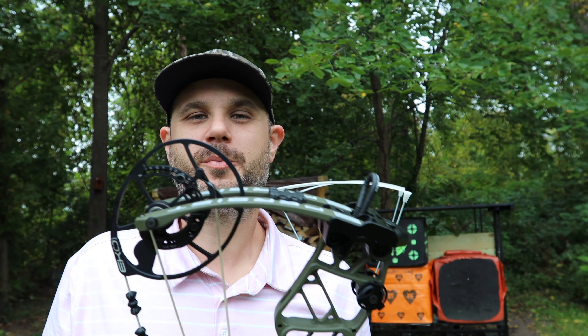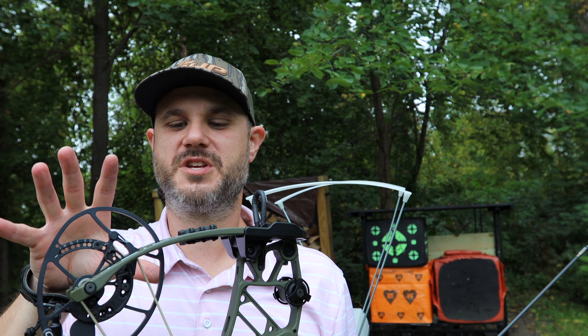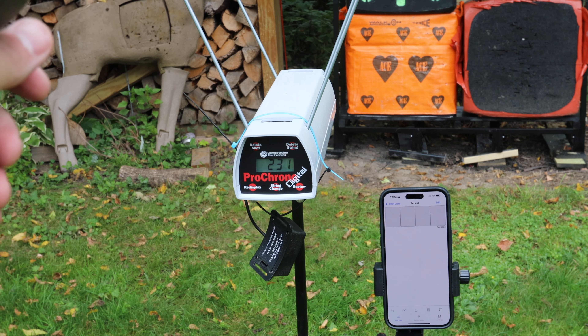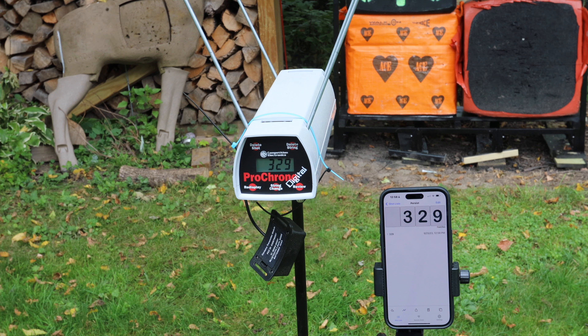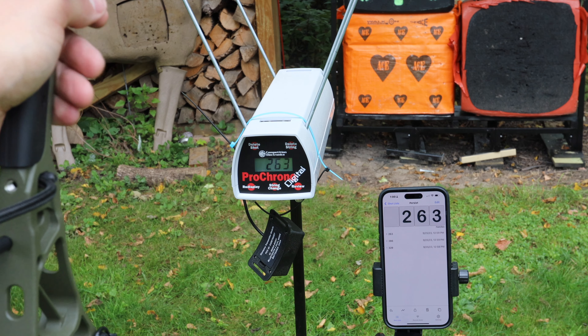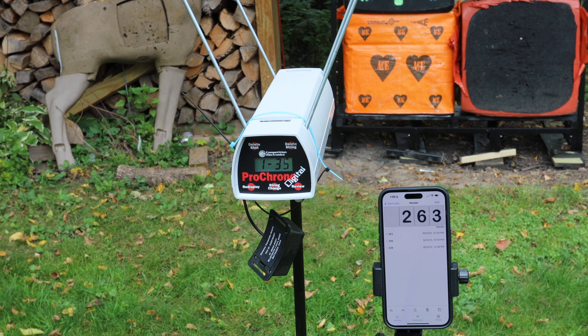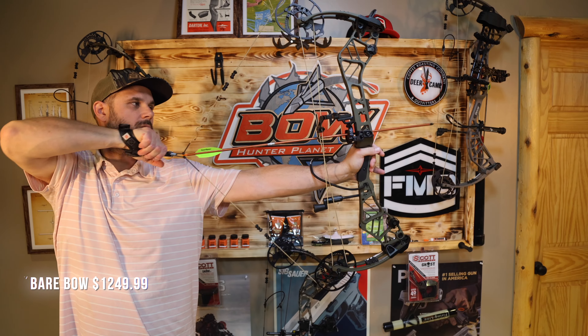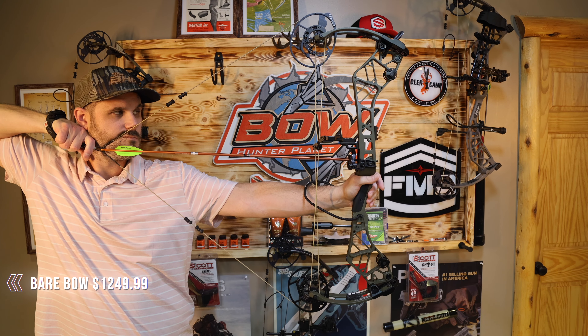We are speed testing the new Persist from Bear Archery 2024. This bow is set at 29 inches and 70 pounds, so let's give it a shot. First arrow at 350 grains: 329 feet per second. At 450 grains: 286 feet per second. At 550 grains: 263 feet per second. At 650 grains: 243 feet per second.